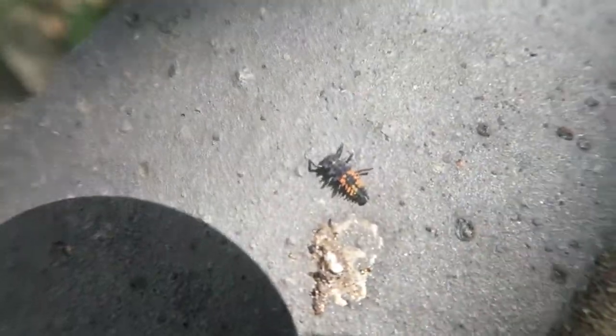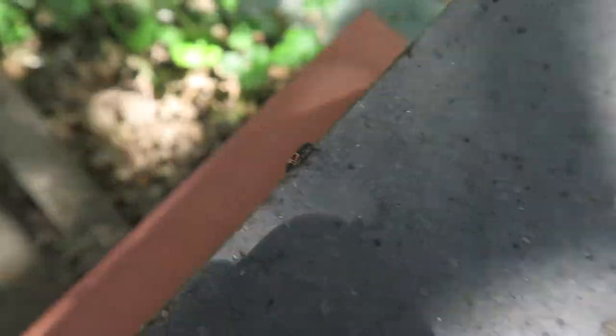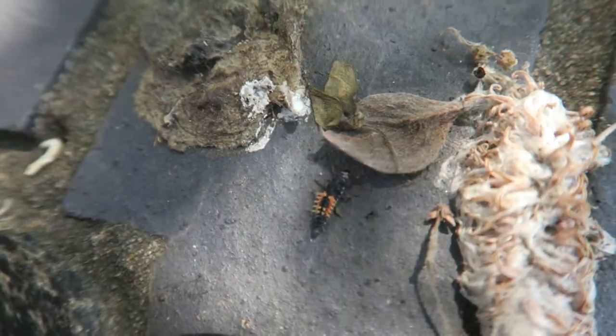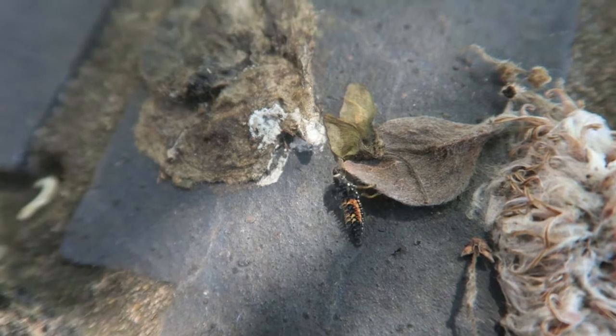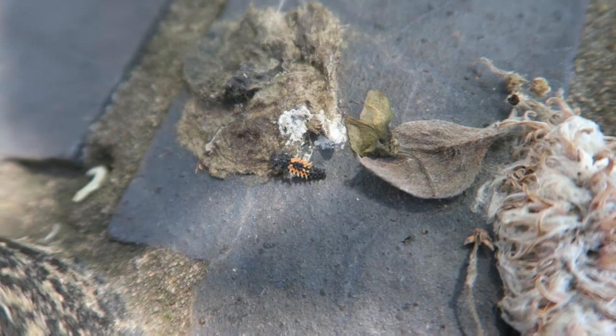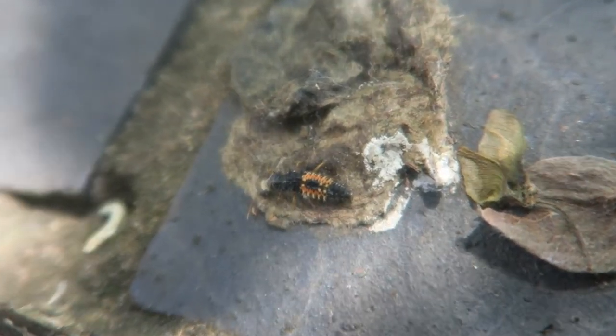I'm wondering what this insect is - if anyone can tell me, I'm not sure if it flies or anything. Let me try and get a little closer up on it. This is a better shot - if anyone knows what this is please put it in the comments, because me, my mum and dad have been looking and we can't find out what it is. It looks like it has orange and yellow bristles on the back.